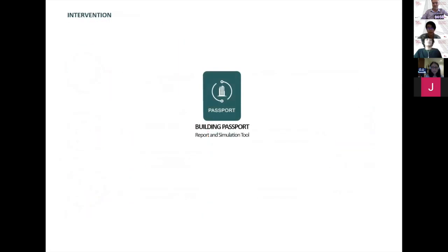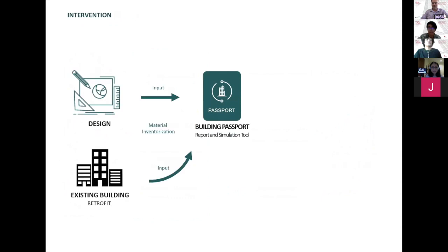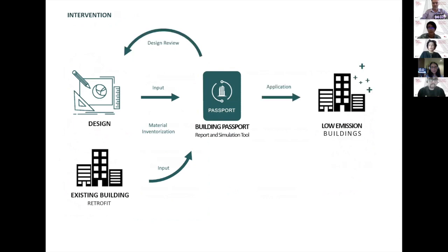So we bring the building passport to bridge the gap. It all starts with a building design or existing building. All of the materials are inventorized, and then the tool or software will simulate and create a report about emission, building health, energy performance, and potential saving. The report will be used to review and refine the design until the optimal number is reached before being applied to construction.